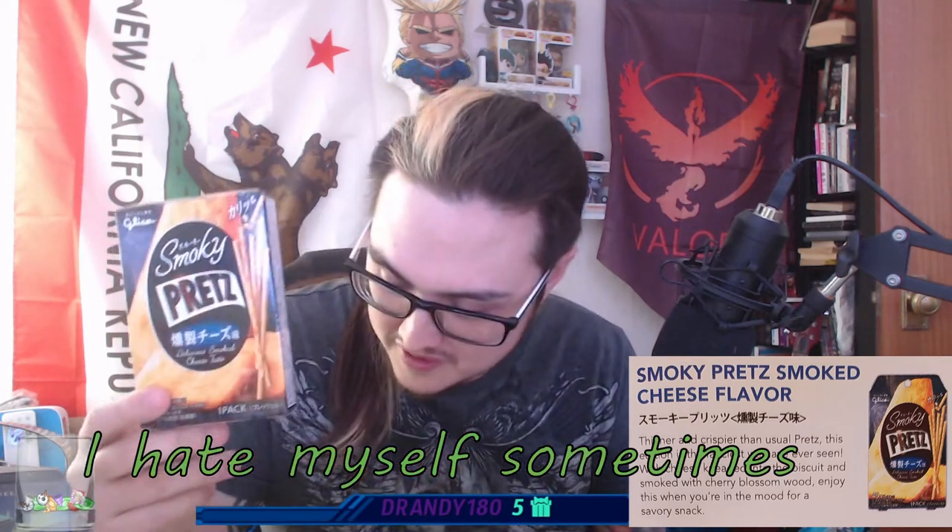That would be everything in the mini box. So then in the original box, you'd also get smoky Pretz — smoked cheese flavor. They're basically like Pocky but savory. Thinner and crispier than usual Pretz, with cheese kneaded into the biscuit and smoked with cherry blossom wood. You'd enjoy these when you're in the mood for a savory snack.